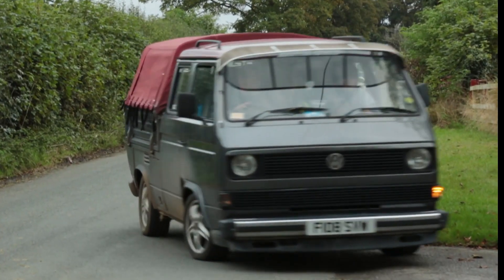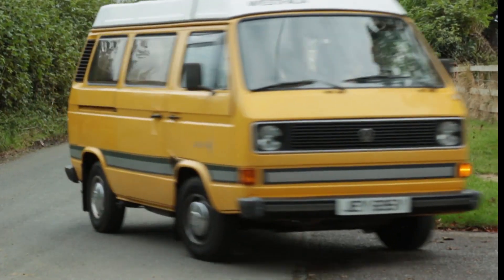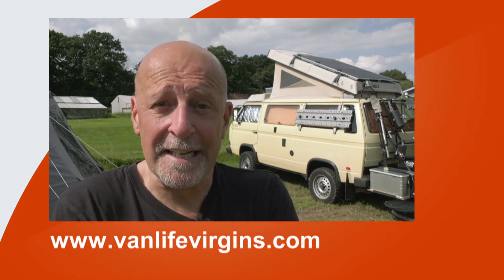Welcome to the Campervan Channel, the YouTube channel for all things campervan. The classic models are extremely popular and the T3 or T25 is often considered the entry level if you're going in for a classic. But if you buy one, what are they like to live with?